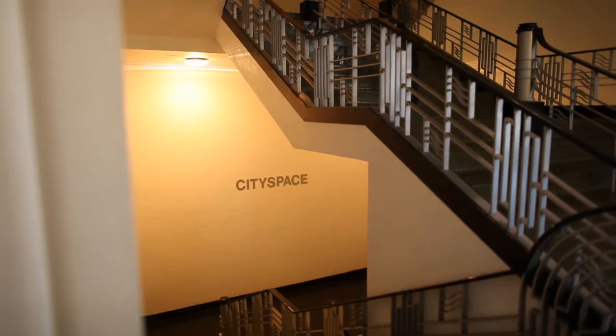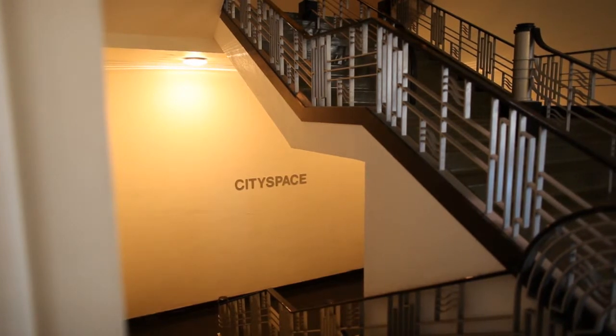Down this hallway is City Space. City Space was originally built as the Ballet Rehearsal Hall, but unlike the Joe Levine Rehearsal Hall where they took the pillars out, they didn't take the pillars out of this hall — and apparently you cannot do grand jeté across a hall that has pillars in it. So the Ballet refused to rehearse there.